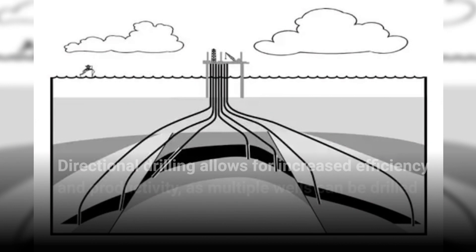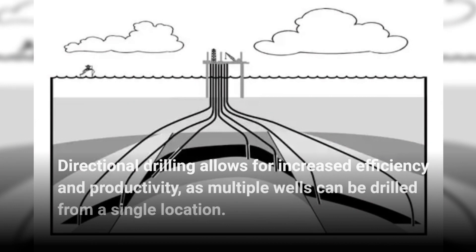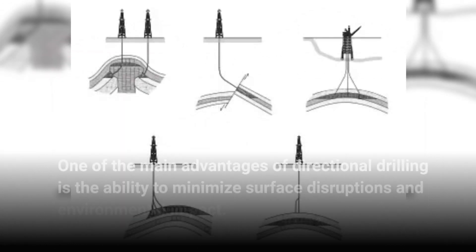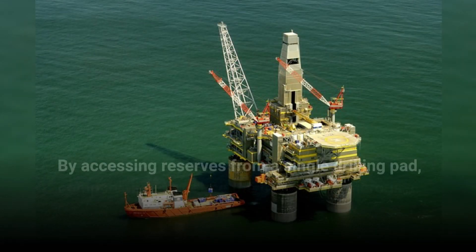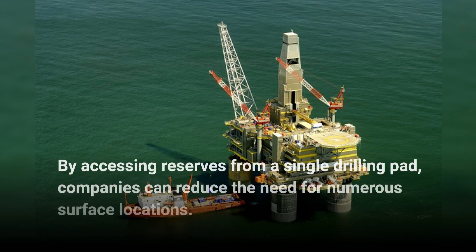Directional drilling allows for increased efficiency and productivity, as multiple wells can be drilled from a single location. One of the main advantages of directional drilling is the ability to minimize surface disruptions and environmental impact. By accessing reserves from a single drilling pad, companies can reduce the need for numerous surface locations.